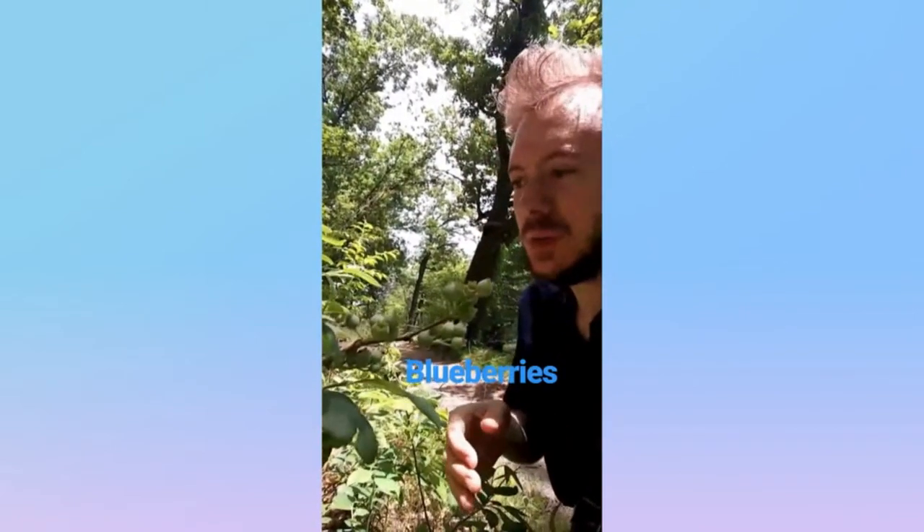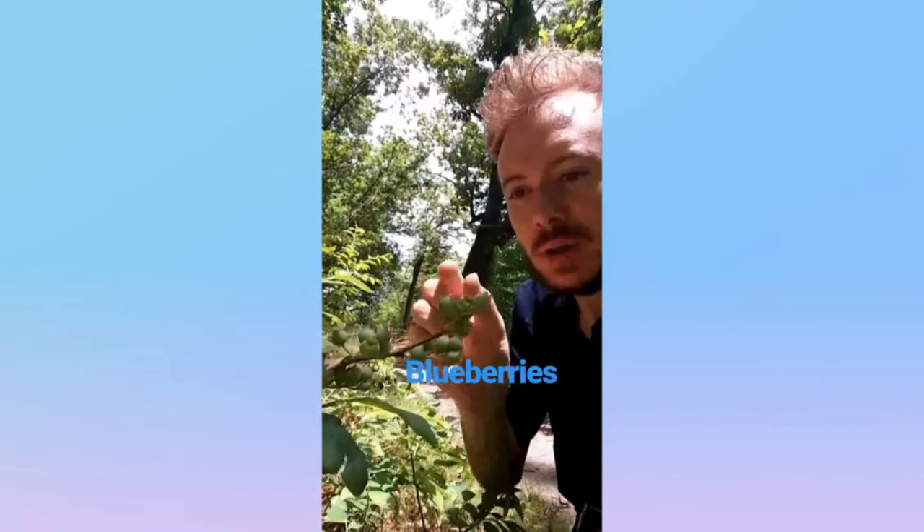We got some wild blueberries here from the heather family. Normally they have these little white bell-shaped flowers, but we can see the fruits are already starting to develop. And eventually they'll turn indigo blue. Blueberries.